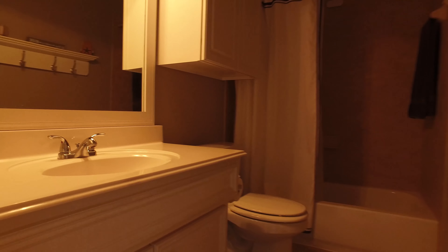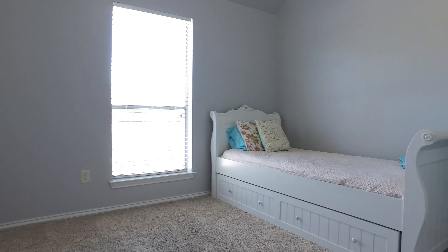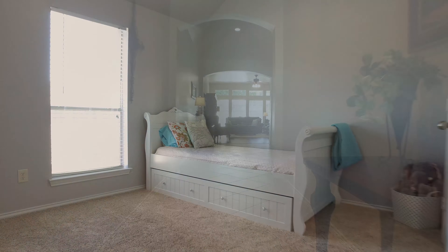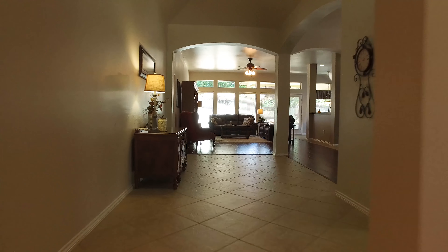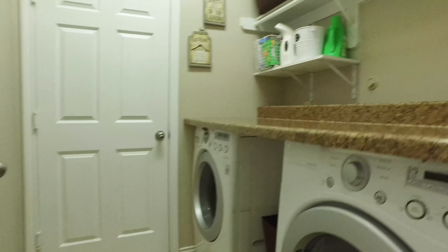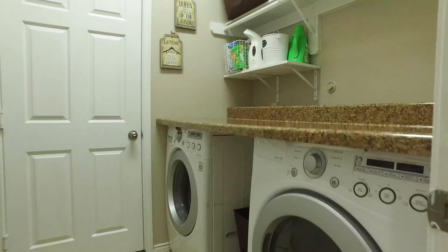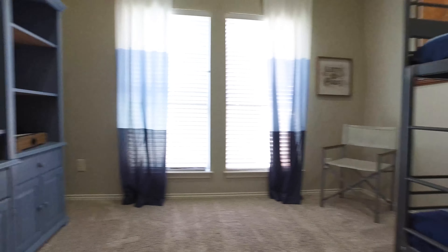Here is one of the two full bathrooms offered in this home. With four bedrooms and 2,308 square feet of living space, there's a large family room flowing into the kitchen and morning area. The utility room is the perfect size and in a great location. Here's another beautiful bedroom with plush carpeting.